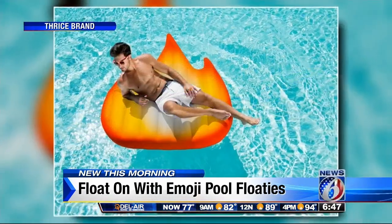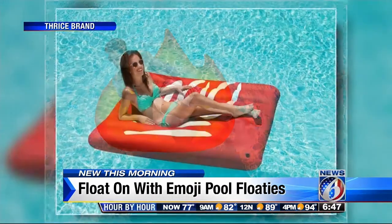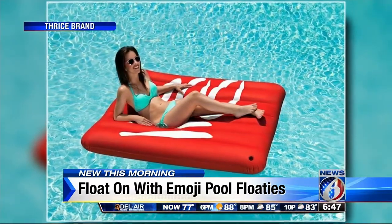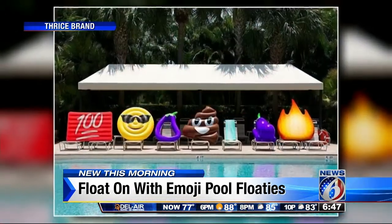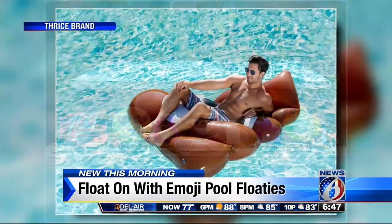Online site Product Hunt has teamed up with Thrice Brand and rolled out these cool floaties, including the eggplant, the 100, and the sunglasses. You can even follow Thrice's Instagram account to keep up to date on the new designs.